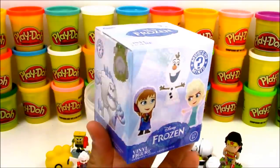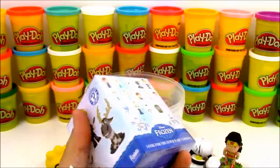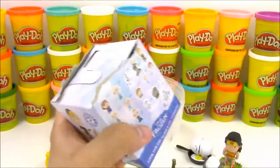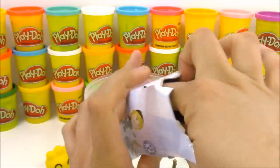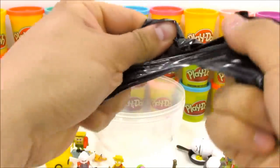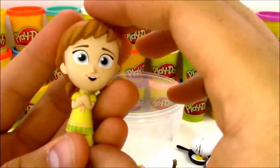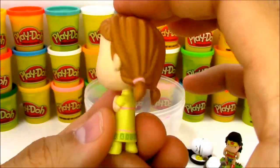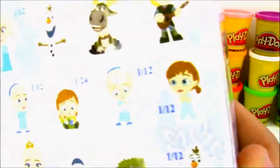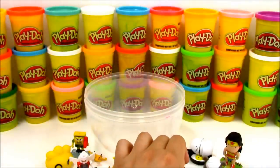Our last toy today is going to be Disney Frozen Mystery Minis! I love these Mystery Minis and I love Disney Frozen - I can't wait for a second movie, that would be super awesome. We've already gotten some Elsa, some Kristoff, Sven, a few characters, and even one of the kid versions of Elsa. Let's see who we have today. Our figure is the kid version of Anna - Princess Anna! Last time we got the kid version of Elsa so now we have both kid versions. This one is a 1 out of 12.